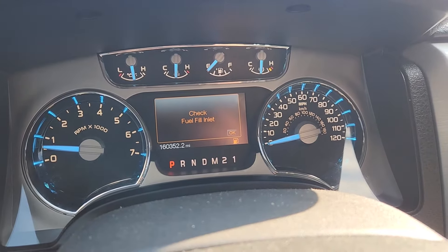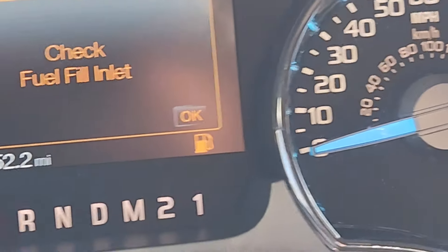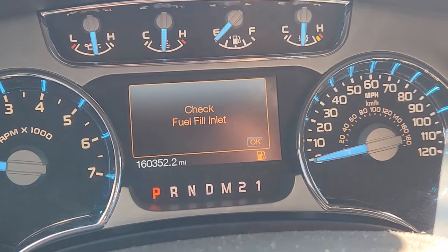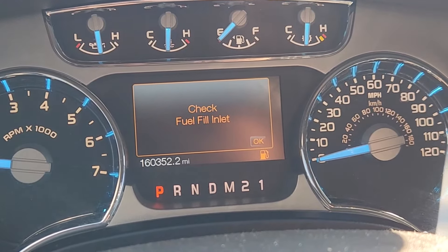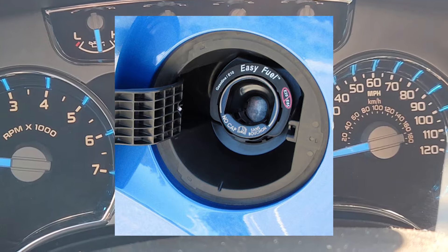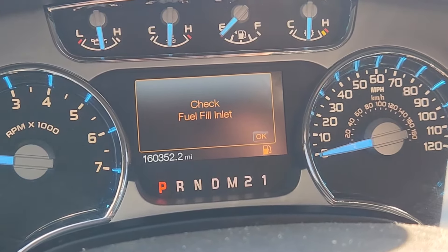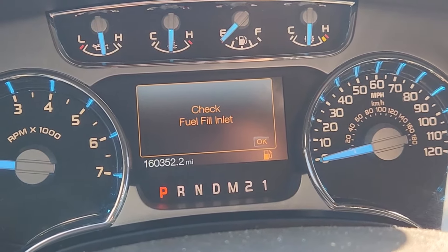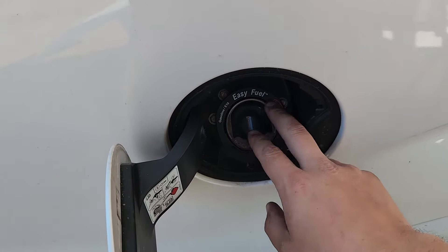Starting off another repair video. My truck is out of gas — no problem there. But if you've got a Ford F-150, Fusion, or really any Ford vehicle with the Easy Fuel system where you don't have a fuel cap and you're getting the message 'Check Fuel Fill Inlet,' there's a super simple solution. I'm gonna get out and show you what we're working with.